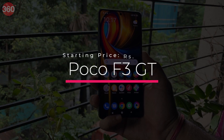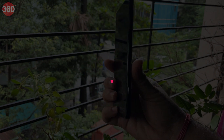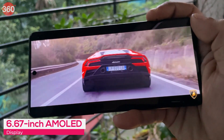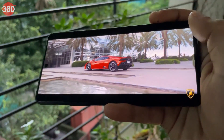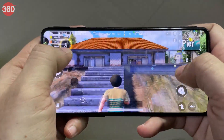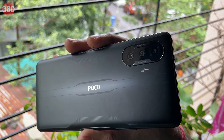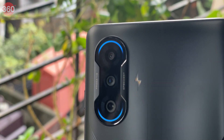The POCO F3 GT is designed around gaming features and performance. The good thing for gamers is that it comes with physical gaming triggers. This model has a premium body with a metal frame and a glass back. The big 6.67-inch HDR10 Plus AMOLED display offers a 120Hz refresh rate and a touch sampling rate of up to 480Hz in gaming turbo mode. It runs on a 5G-ready Dimensity 1200 SoC with 6GB or 8GB of RAM. The POCO F3 GT has a triple camera setup that captures average quality photos in both daylight and low-light.